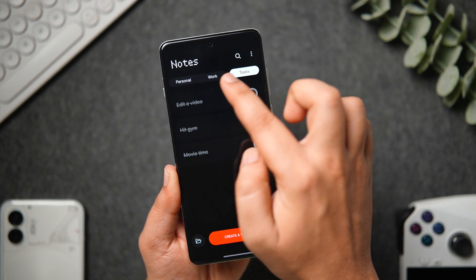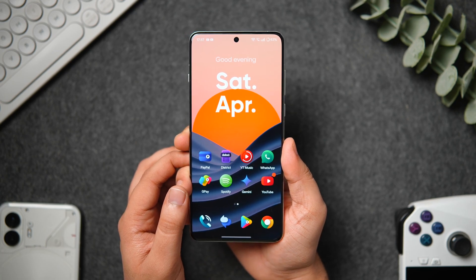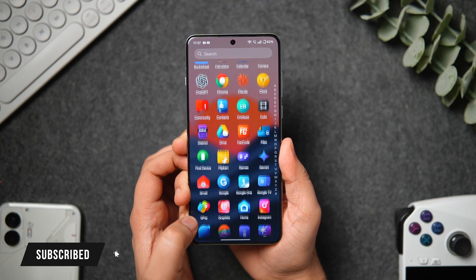That's pretty much it for this video. These are some amazing productivity apps you need to download on your Android phone. If you guys liked this video, then be sure to hit that like button. Subscribe to this channel if you haven't already. I am Mr. Android and I will see you guys in the next one.